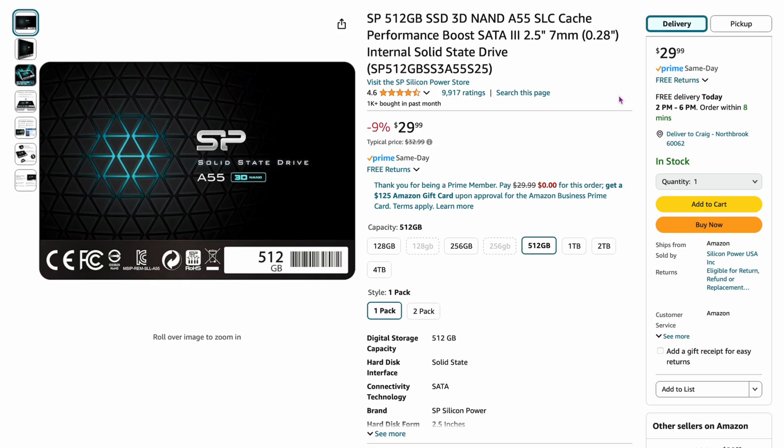Here's another good deal — the Silicon Power 512-gigabyte SSD, a two-and-a-half-inch SATA device, for $29.99, 9% off. That's under $30 for 512 gigabytes, a really good deal. Team Group and Silicon Power are comparable and seem to be in the same class — both have worked really well.